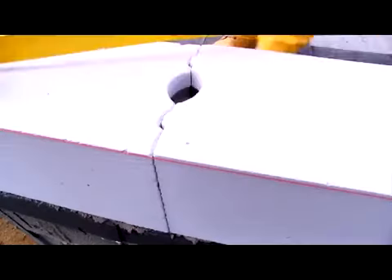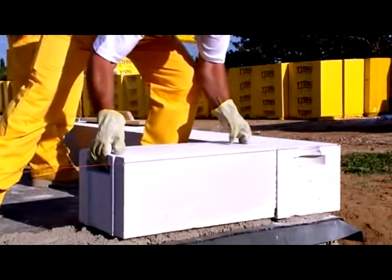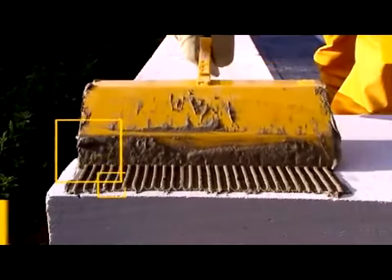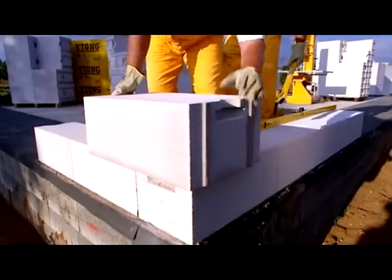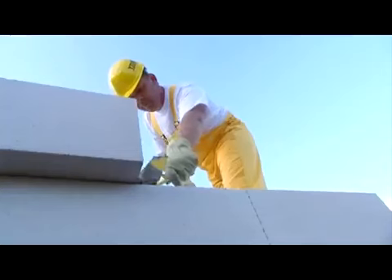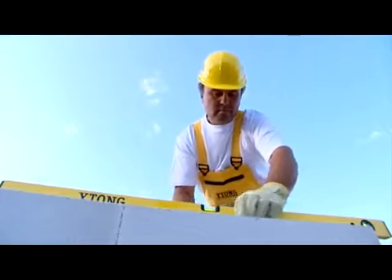Lay the first tier of blocks in lime cement. The mortar thickness varies depending on the unevenness of the surface. In the corners, join the blocks with Etong thin layer bricklaying mortar. The handles, tongues and grooves enable comfortable and precise laying of the blocks without any further corrections. Do not mortar the tongue and groove joints. The other tiers of blocks are glued solely with Etong thin bricklaying mortar. Before applying the mortar, clean all the dust and dirt off the block's surface. Spread the mortar under the whole surface of the blocks. Leave an overhang for thermal insulation of the base.